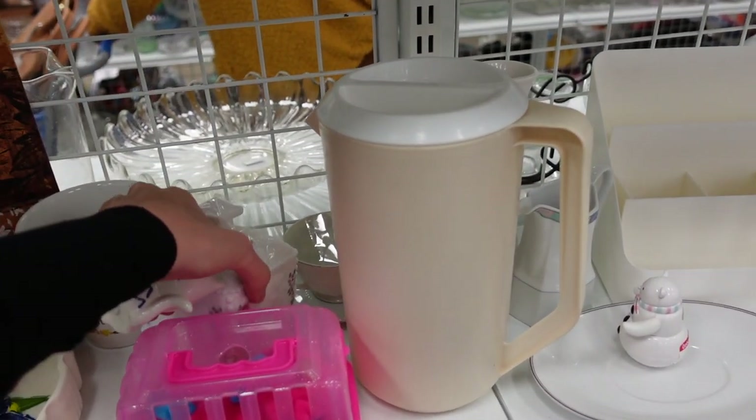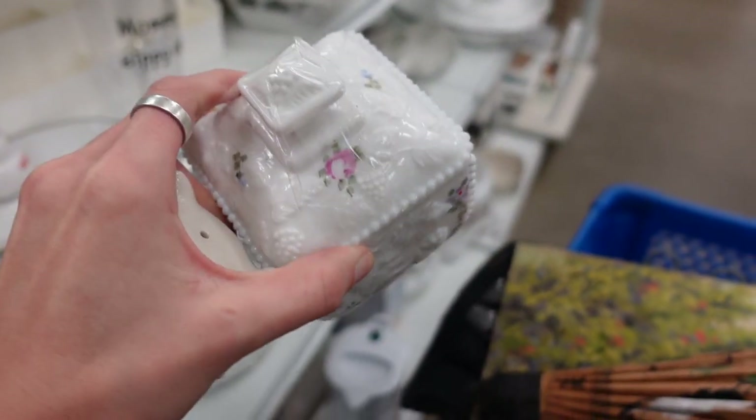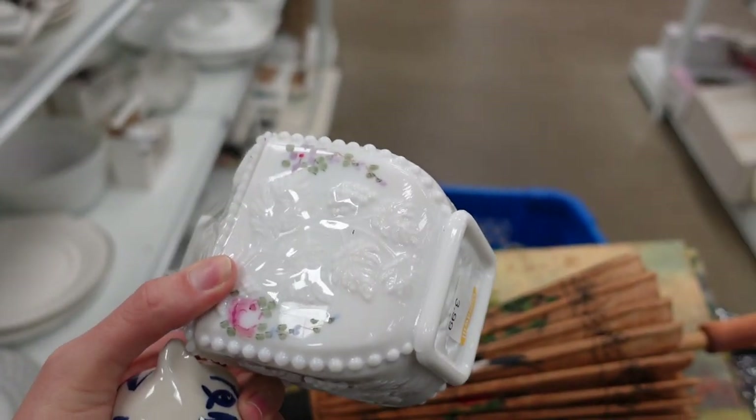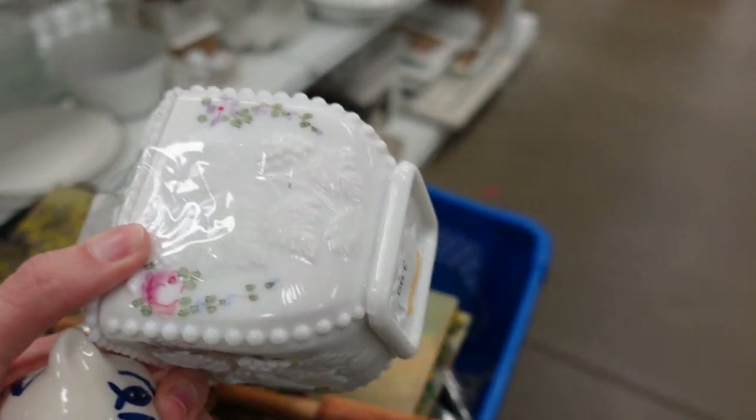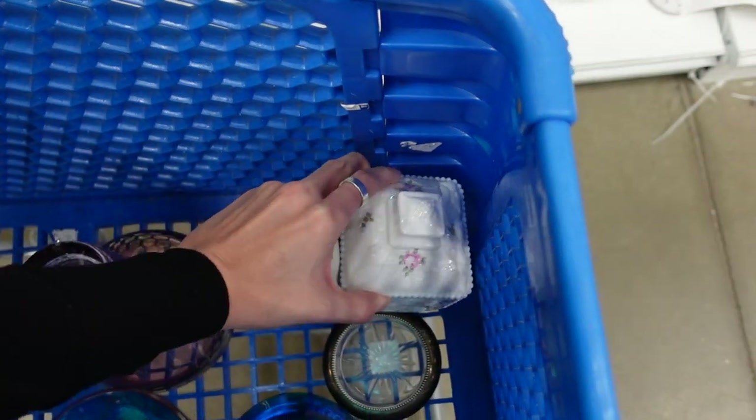This back here is a Westmoreland milk glass with hand-painted flowers on it. It was $3.99. I did grab this — I don't always grab them — but I felt like it was a pretty decent price.